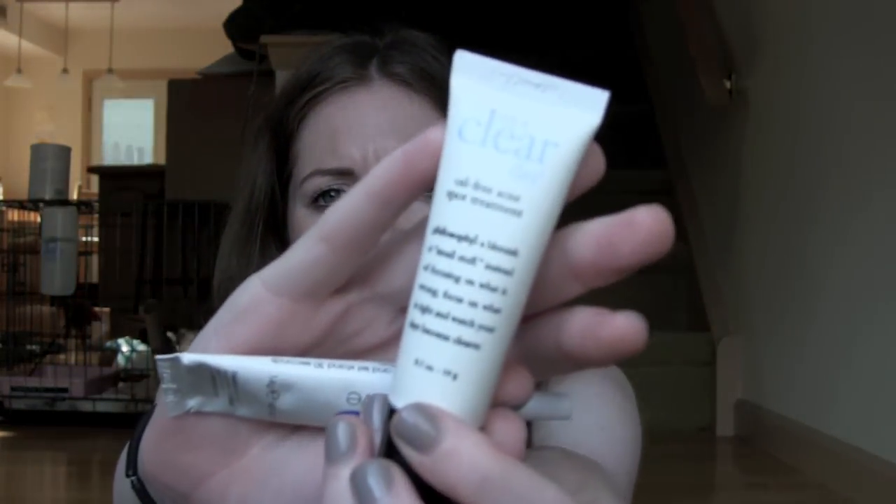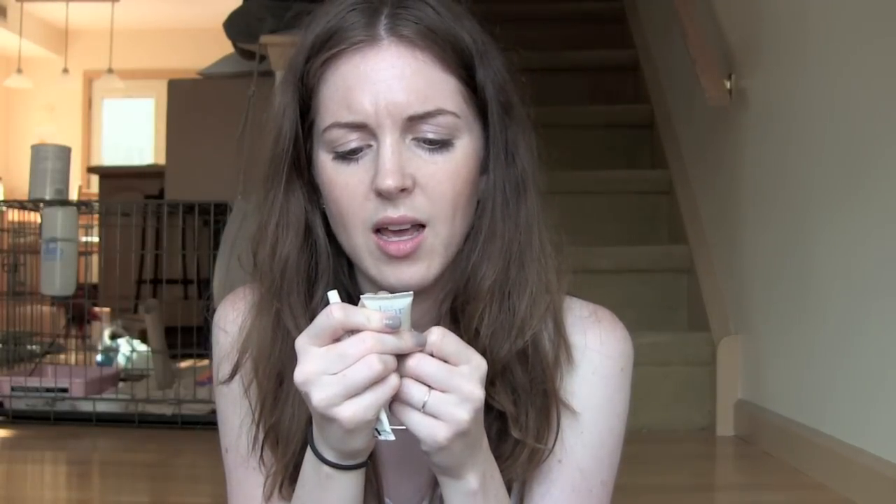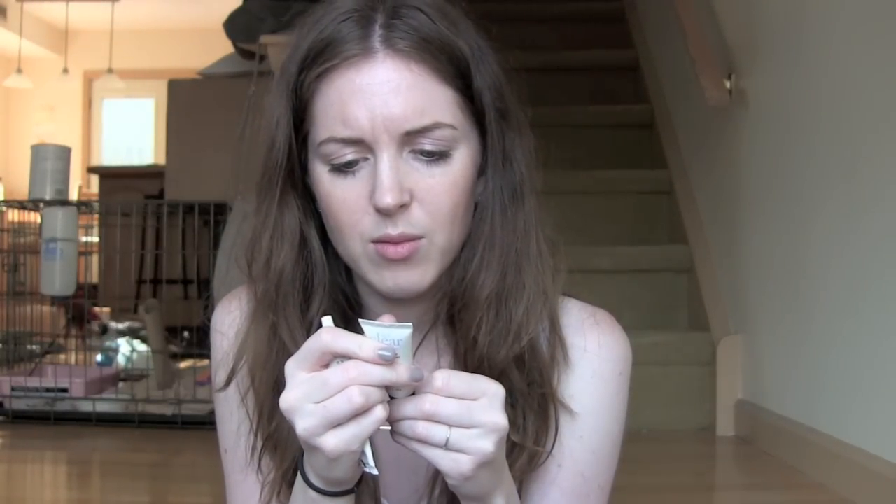On a Clear Day from Philosophy — this oil-free acne spot treatment. I bought this forever ago and haven't really been using it. I looked at the expiration and it was October 2010, so that is definitely passed. I will be tossing this. Why do I have so many expired products? Because I have too many products in my medicine cabinet.